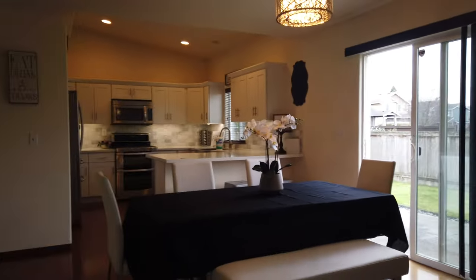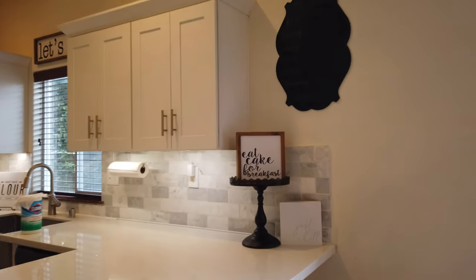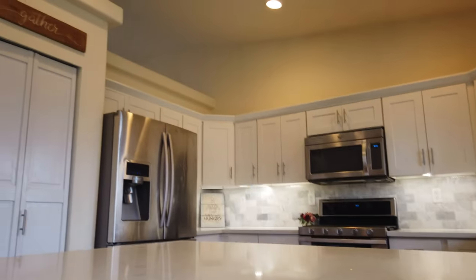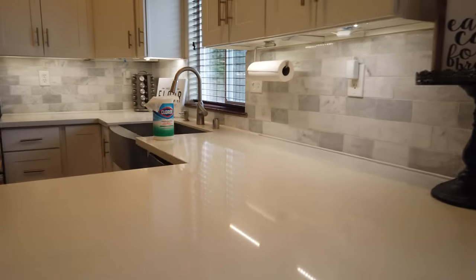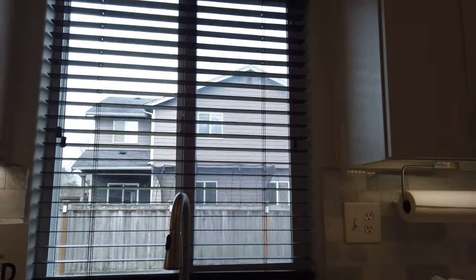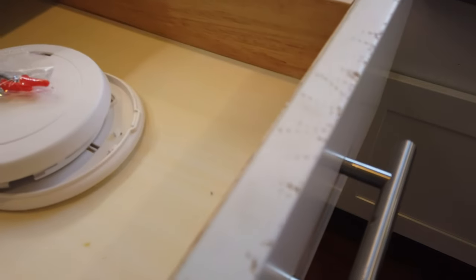Got a dining room here in the middle. There's our kitchen. Got under-cabinet lighting. That will have wear and tear here. I don't know what that's from.